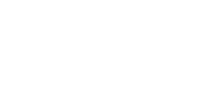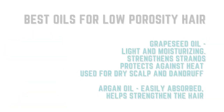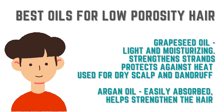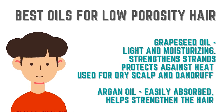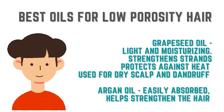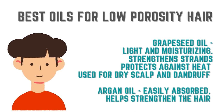When it comes to low porosity hair, look out for grapeseed oil because grapeseed oil is light and moisturizing. It is great to strengthen the strands, protects against heat, and can be used for a dry scalp and dandruff issues. Secondly, look at argan oil because argan oil is absorbed very quickly by the hair and also helps to strengthen your hair — another oil to look out for if you have low porosity hair.